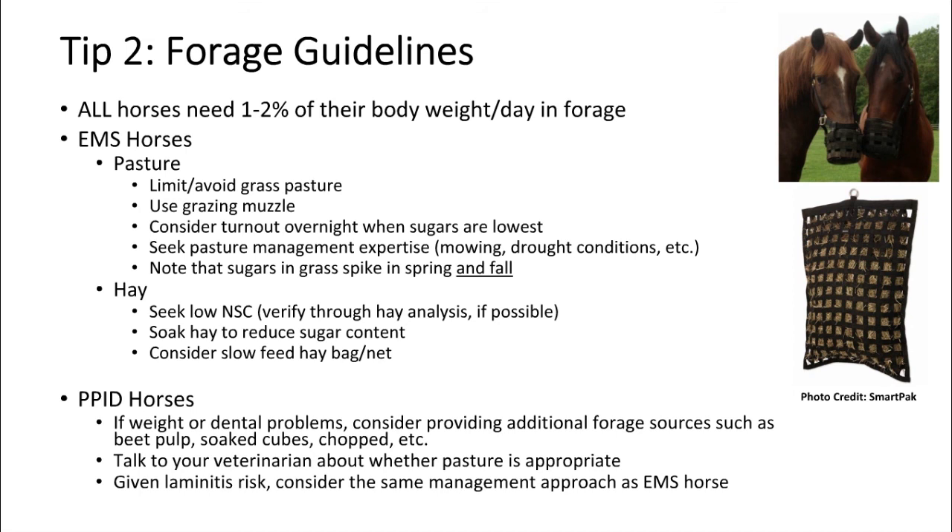I'm a huge fan of slow feeder hay bags and hay nets — there are great options on the market now. Not only do they make the hay last longer, but for a horse like mine who would devour his serving in 15 minutes, it slows him down and mimics that natural grazing behavior that's fabulous for the digestive system. It also keeps him mentally occupied longer throughout the day, and you waste less hay — which is a good thing considering how expensive hay is.